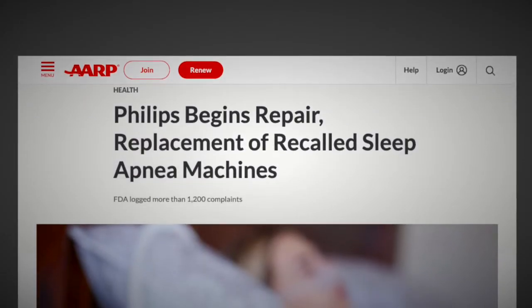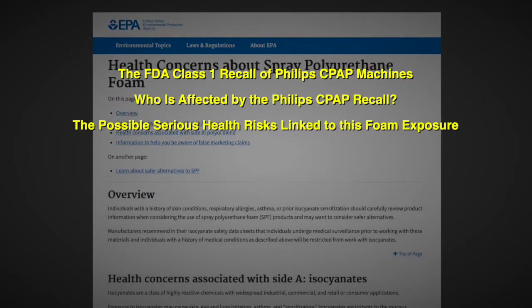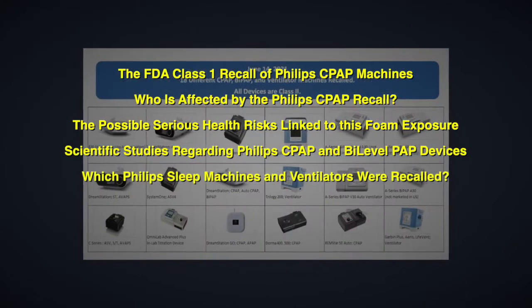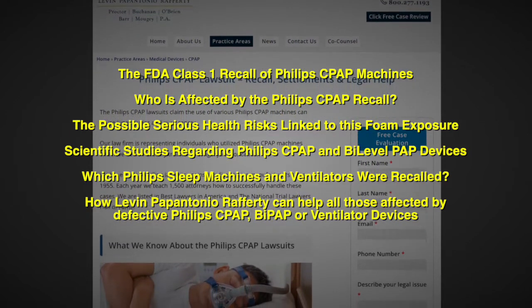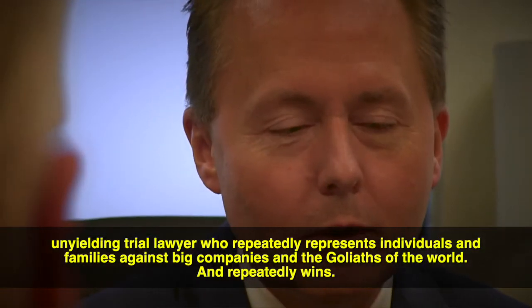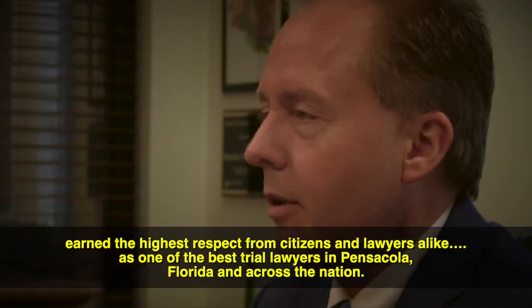In this network TV special, Troy will explain the FDA's Class One recall of Philips CPAP machines, who is affected, the possible serious health risks linked to foam exposure, scientific studies regarding Philips CPAP and BiPAP devices, which Philips sleep machines and ventilators were recalled, and how Levin Papantonio Rafferty can help all those affected by defective Philips CPAP, BiPAP, or ventilator devices — and why you should choose their law firm to represent you. Troy has earned the highest respect as one of the best trial lawyers in Pensacola and across the nation.